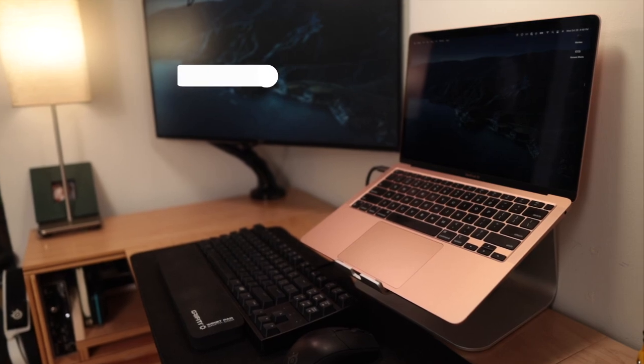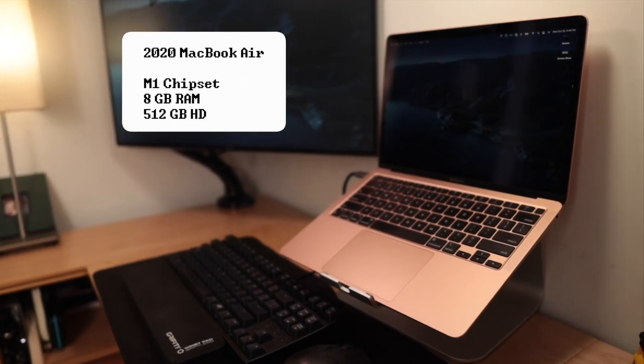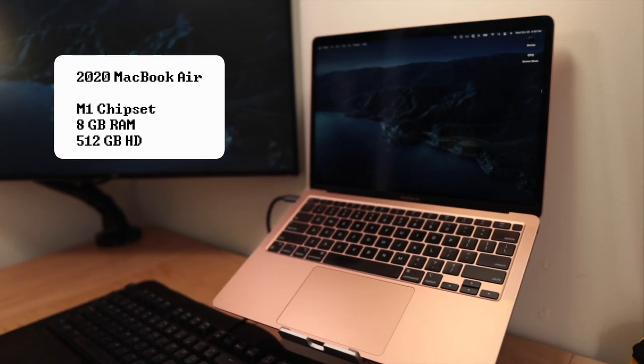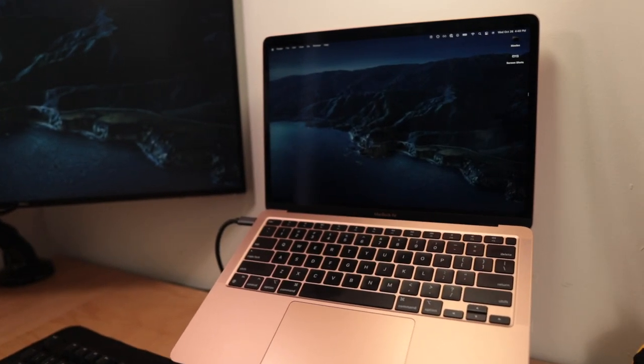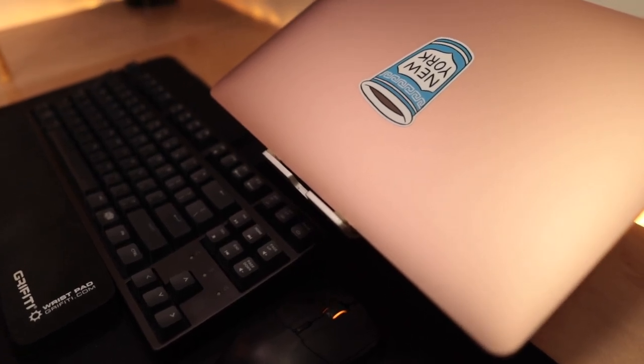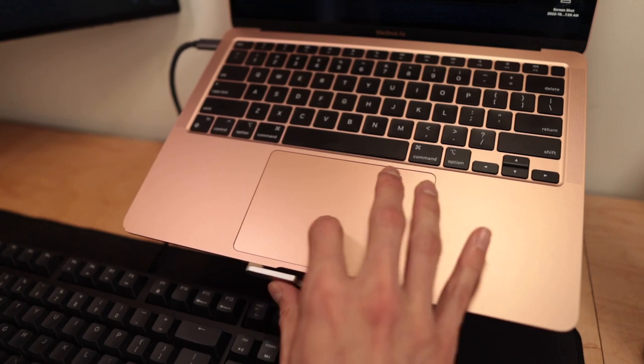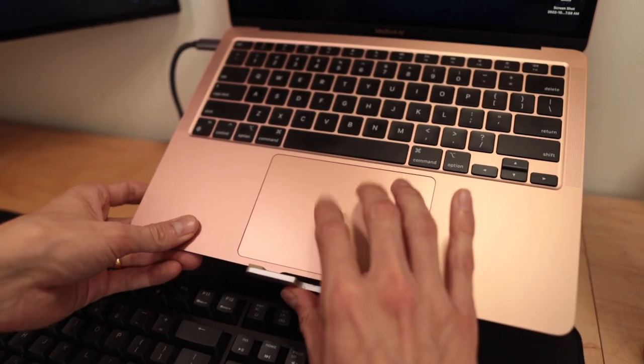I chose this machine over the newer M2 MacBooks or even the M1 Pro MacBook Pro mainly because of the cost-performance benefit for what I need to do — especially because I can always spin up a more powerful machine in the cloud if I need more computational power. The M1 MacBook Air is really all I need.